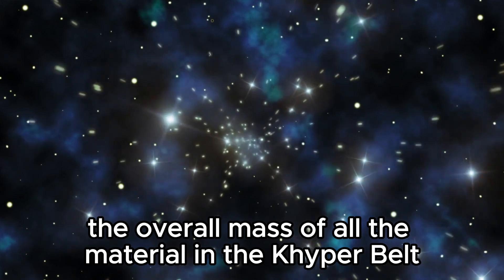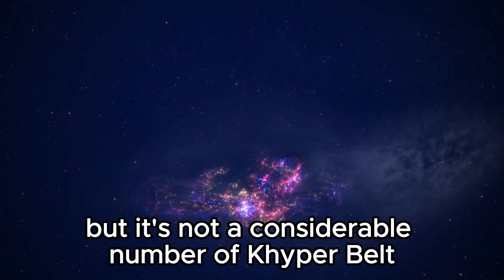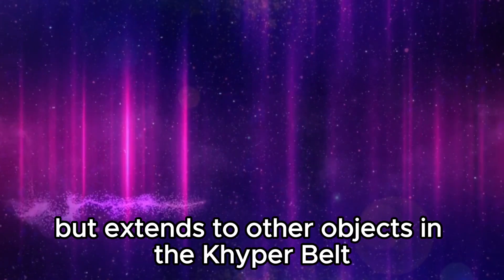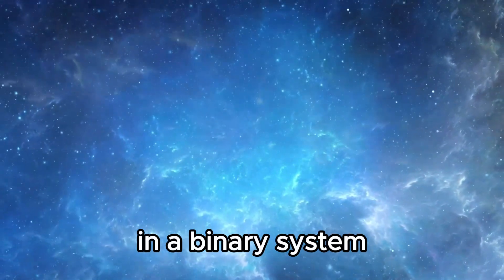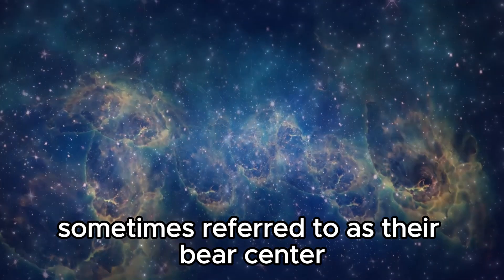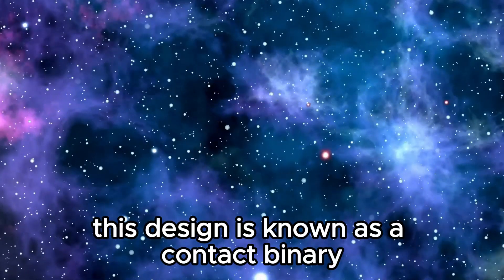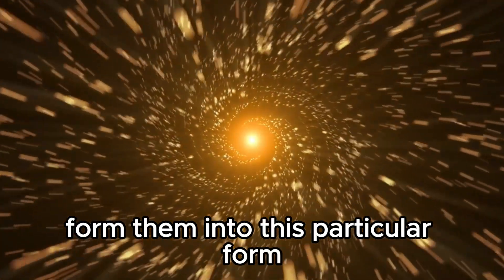The overall mass of all the material in the Kuiper Belt is estimated to be no more than around 10% of the mass of Earth. A considerable number of Kuiper Belt objects have been discovered to have moons — smaller entities that orbit around a larger parent object. Along with the moons, several KBOs exist as binary systems, where two objects of nearly comparable size or mass orbit around a common center of mass, sometimes referred to as their barycenter. Certain objects actually touch, giving a characteristic peanut shape — known as a contact binary — where the combined gravitational forces have formed them into this particular form.